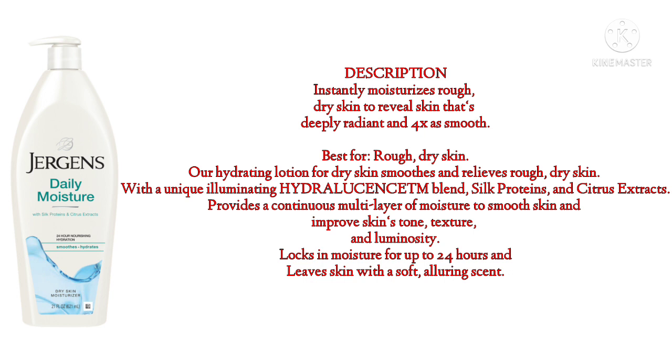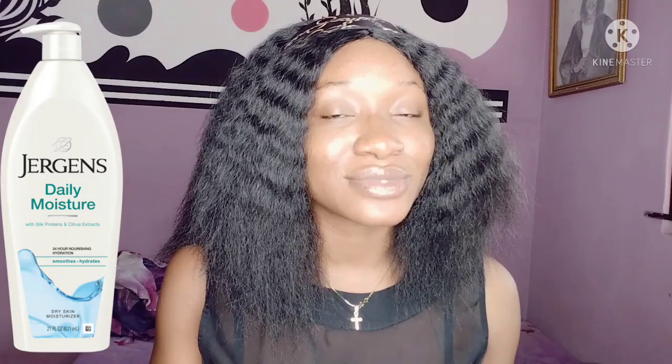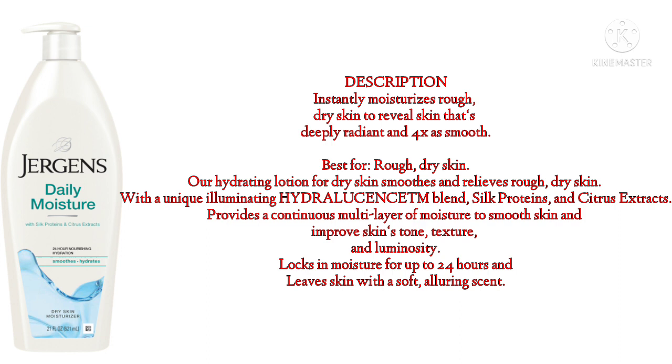The third option is Jergens Daily Moisture Body Lotion, which hydrates your skin for 24 hours and makes your skin visibly smoother with silk protein and citrus extracts. You can apply this one during the day. Also, please do not use body lotions on your face — body lotions can clog your pores and cause pimples. Get a face cream for your face. This one has a very nice, lovely scent.